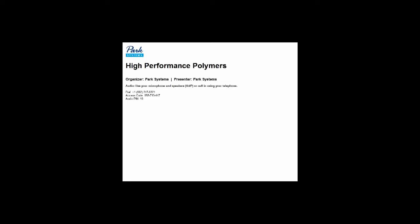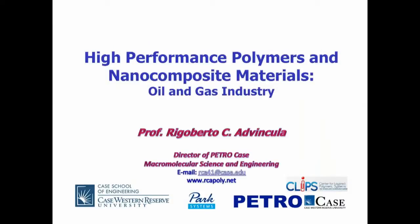Without further ado, I'll turn things over to Professor Advincula. Thank you, Gerald. I hope you have the title slide on screen — good, very good.